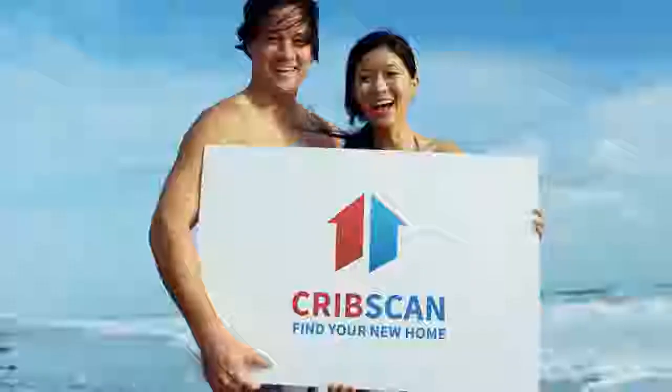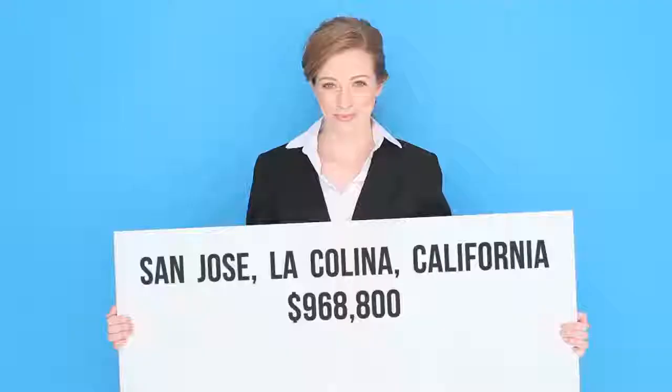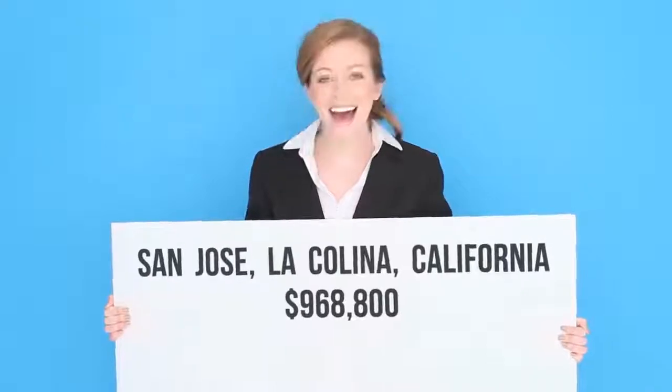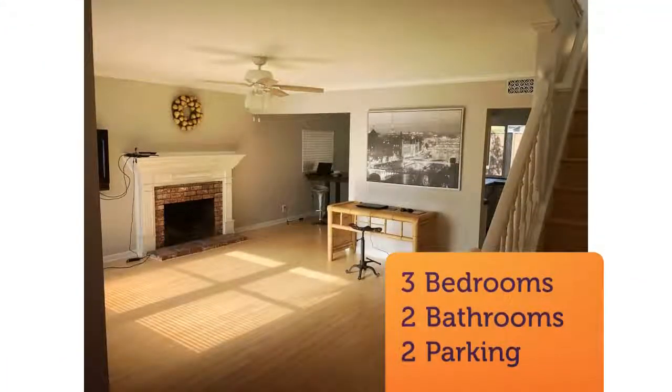California living at its best. The beautifully landscaped front yard features a charming patio. Inside, the living room with wood-burning fireplace, bamboo floors, and open floor plan create the perfect environment for entertaining or private living.